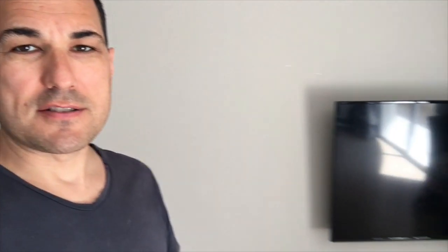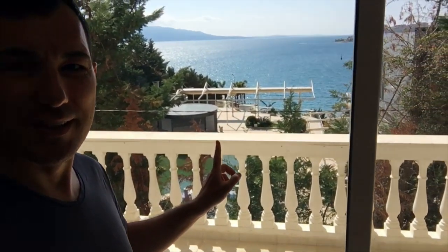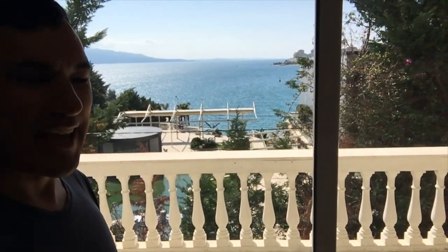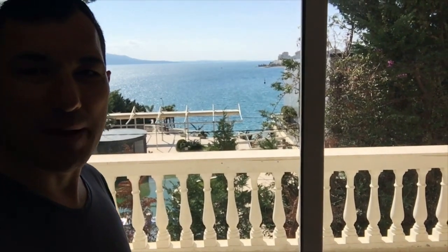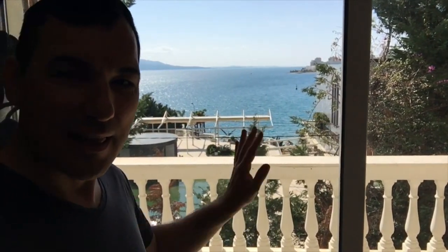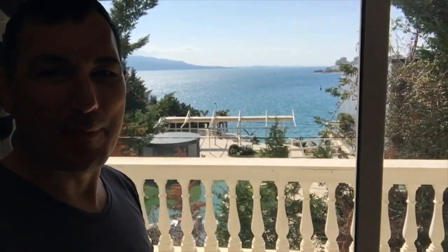Our apartment also comes with a nice big screen TV that has Play, so you can put your YouTube on there. You can sign in or even use your iPhone if you want. Here's the best thing about our apartment — it has to do with the view. We get to watch every sunset, and Julie and I just sit out here on the balcony and have coffee, lunch, dinner. This is what it's all about.